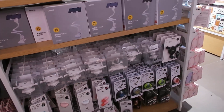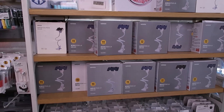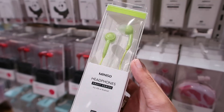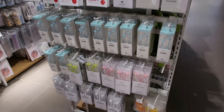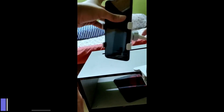In the Miniso electronics section you can get very good products like earphones, headphones, phone stands, watches, and USB cables. You can definitely visit to check it out. The price of the earphone is ₹190 and it is a very good product.